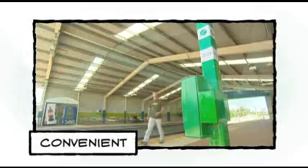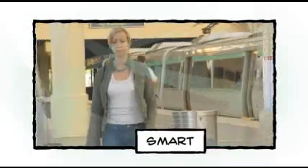Tag on, tag off — convenient, smart, secure. Transperth's SmartRider.